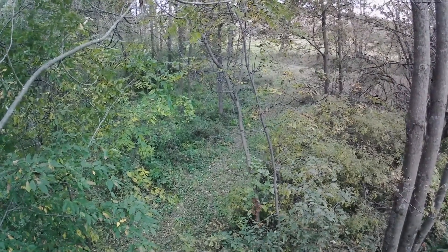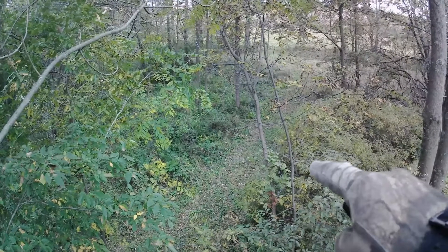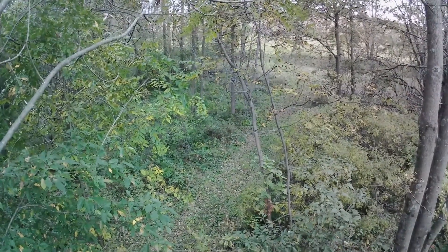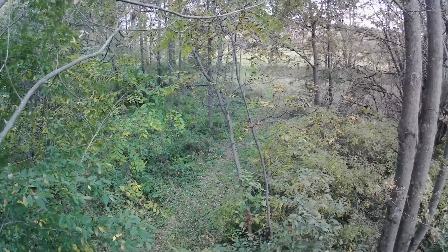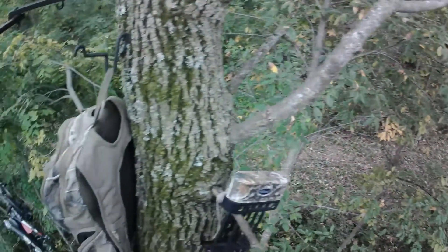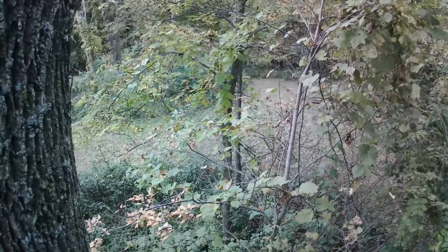It's about 70-some degrees out, overcast, little drizzle, but got an apple tree to my left and apples are dropping — dinner bell's ringing, hopefully it turns out. I'm hoping to have the deer come out right here, about 20 yards. There's a couple scrapes right there already and a really good trail that the deer are using to go from this woods out to the corn and hay on the field edge. It's pretty thick in here, so shots will be very limited.